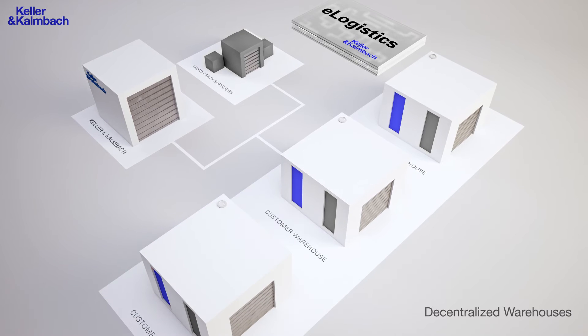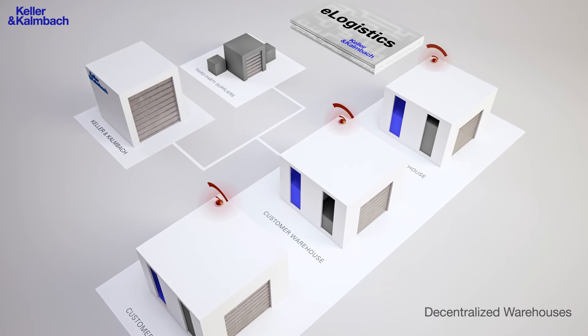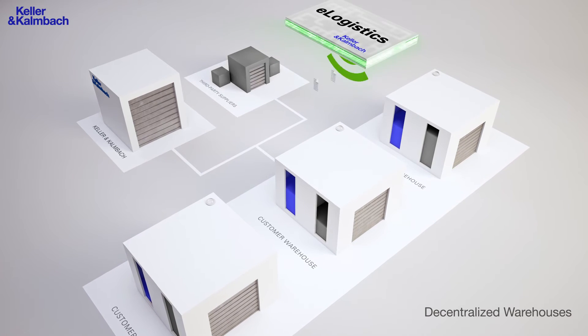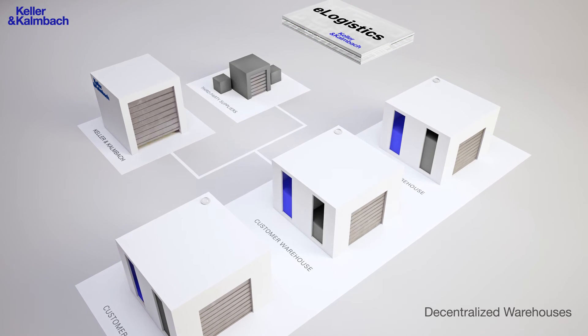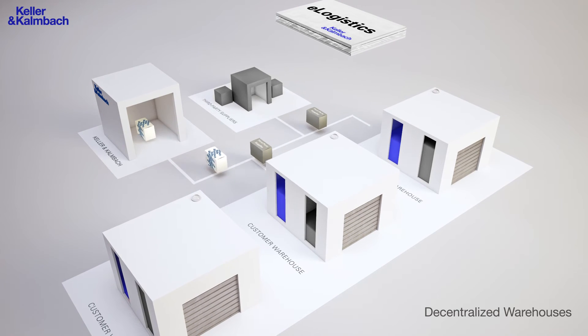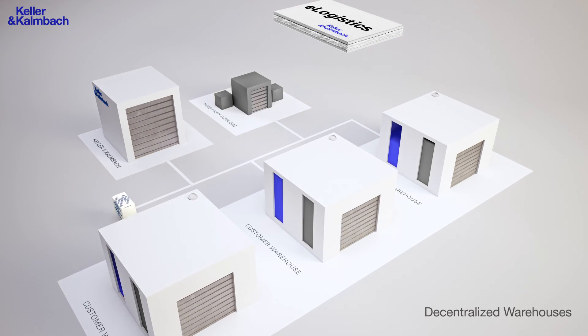As soon as there is a demand from one central or multiple storages, an order is sent to eLogistics. The platform then analyzes and transmits the order to each supplier. This guarantees full availability of stock at all times.